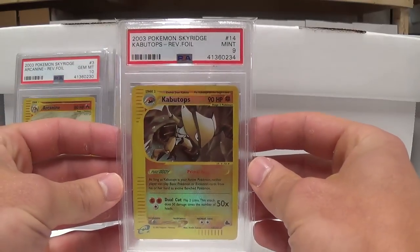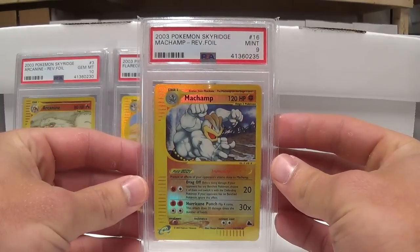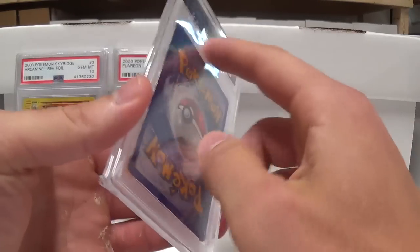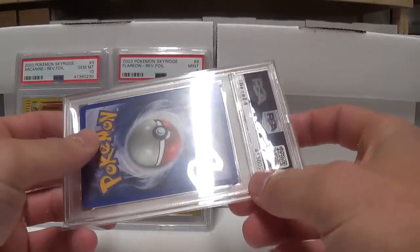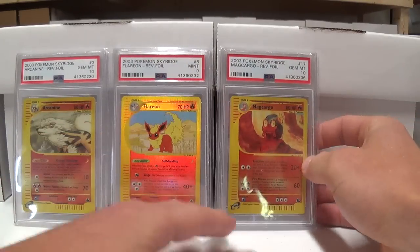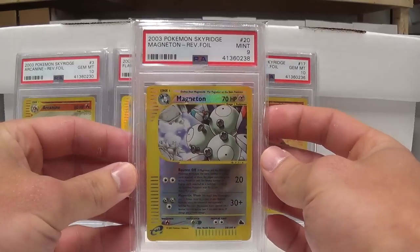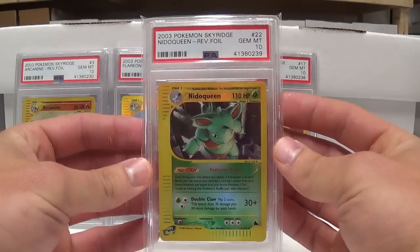Here we have Kabutops. Machamp. My wife spent the last few hours individually perfect-sleeving each and every one of these — if you can use that as a verb. She put them on the back side. She does a great job. Mag Cargo. There's Magneton.